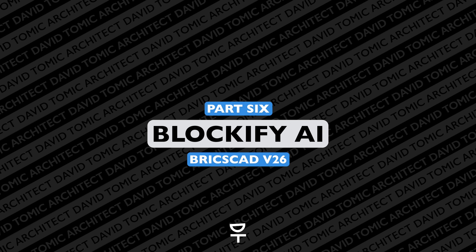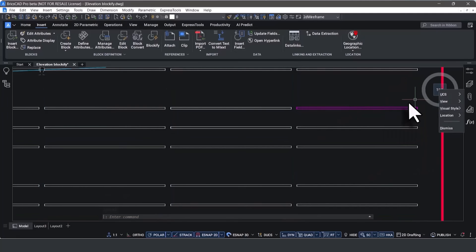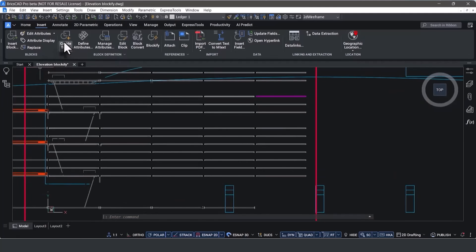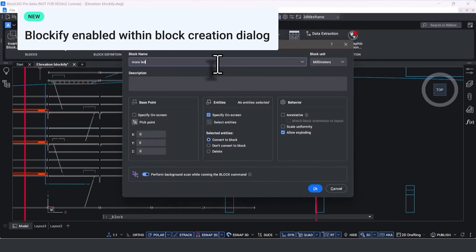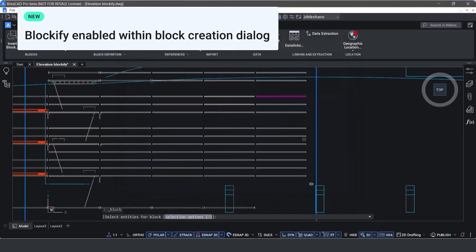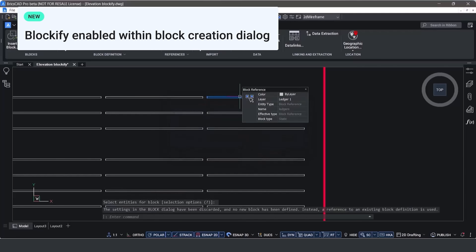Moving on to the documentation side, Blockify has just taken off and it's getting better every single update. One of the latest Blockify enhancements has an AI feature built into it — now when you select basic 2D geometry and convert it to a block, Blockify will automatically detect previous blocks and ask if you want to reuse that same block, saving duplicates and streamlining your model for faster, better results.